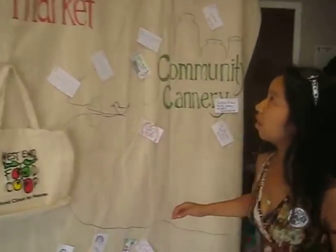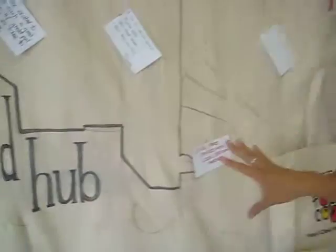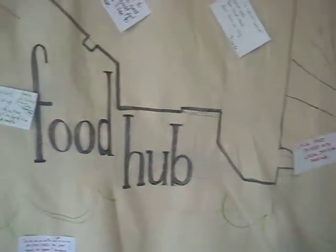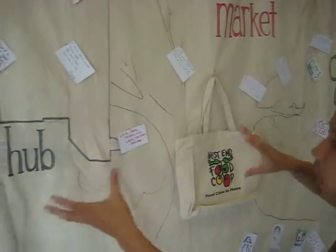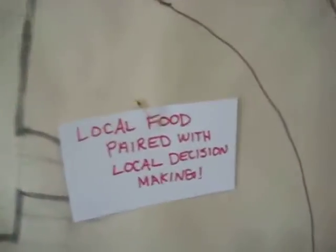This is a bit of an overview of what West End Food Co-op is. We have the food hub over on this side, where we are right now. And these are just ideas that people love about the Food Hub and about West End Food Co-op — the things that we're doing, the programming, and local food. We're very excited about that.